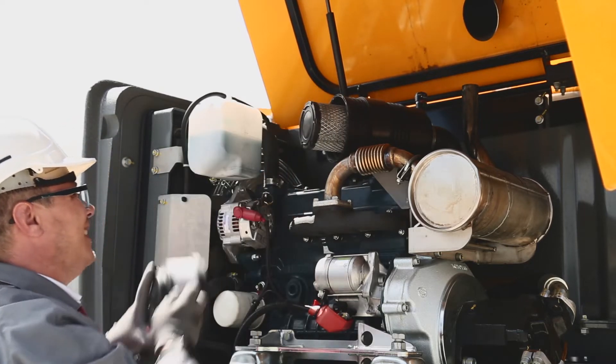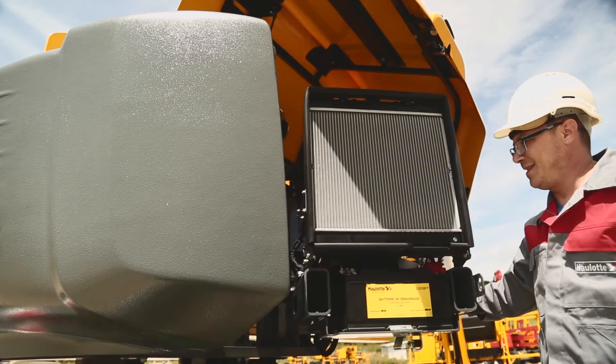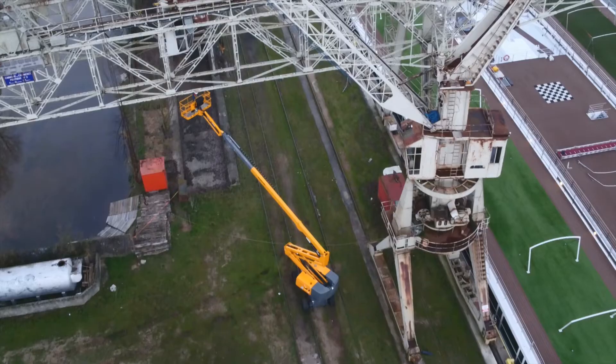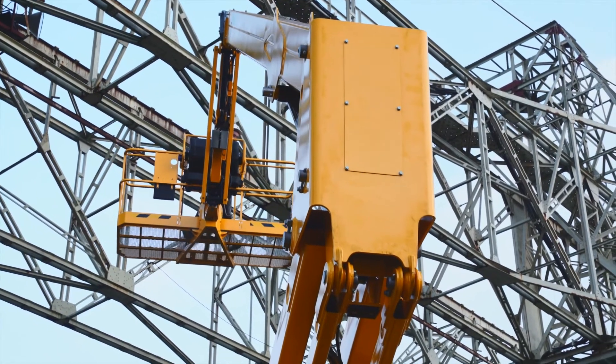Hullet booms are designed for easy maintenance. To ensure quick repairs, components requiring regular maintenance are easily accessible. The performance and consistency of Hullet RTJ models simplify your workday.